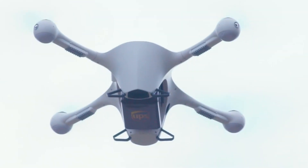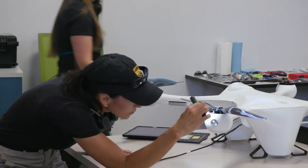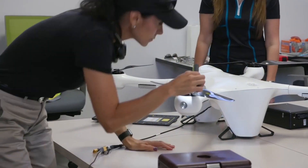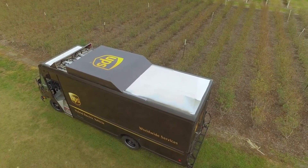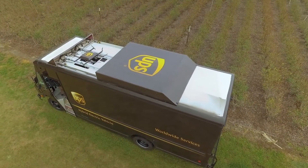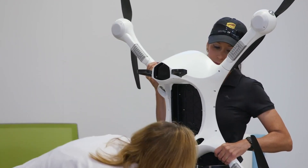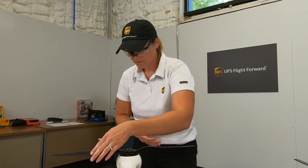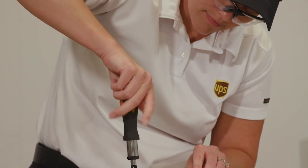Once the customer need was proven, UPS tested the technology within its own network using a driver augmentation model. Drones were launched off of modules docked on top of package cars, proving especially useful in rural areas. Around the same time, the FAA established a framework that allowed for drones to be used in a more sustainable fashion.